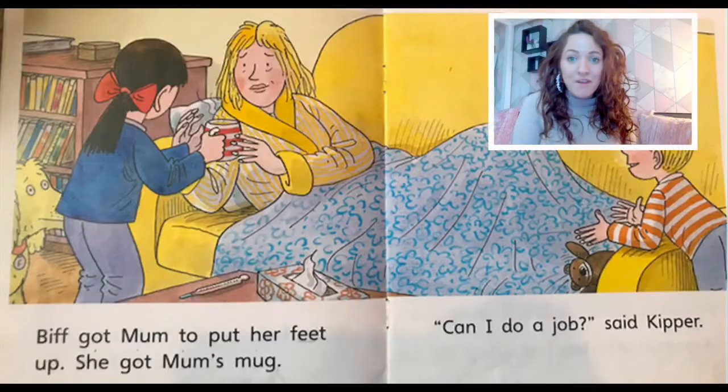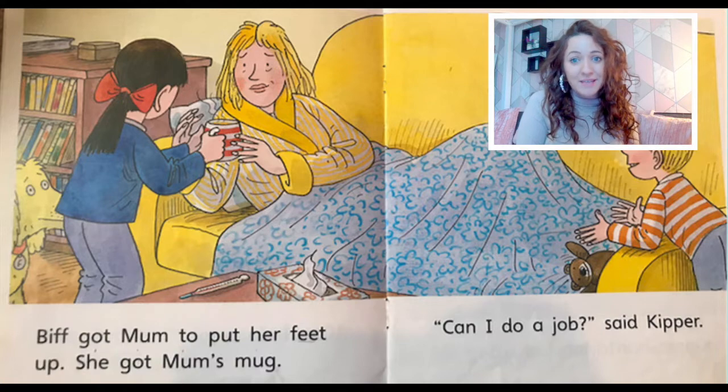Which part of the story was your favourite and why? Press pause on the video for some thinking time. My favourite part of the story is when Mum is wrapped up on the sofa in a blanket and her dressing gown and Biff is bringing her a hot drink to make her feel better. Mum works really hard to look after her three children, so it's really nice to see that when she's unwell, her children work together as a team to make sure she gets better.